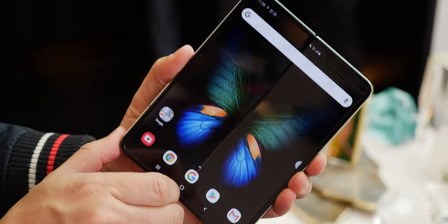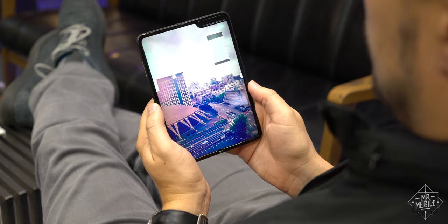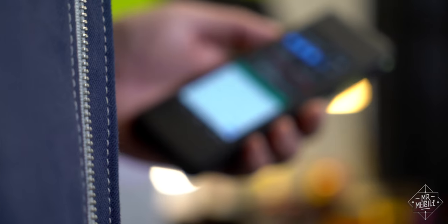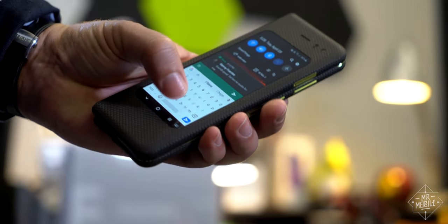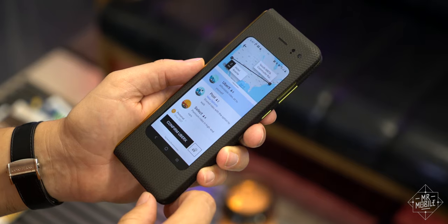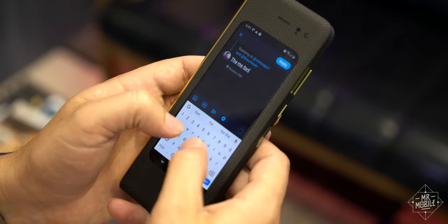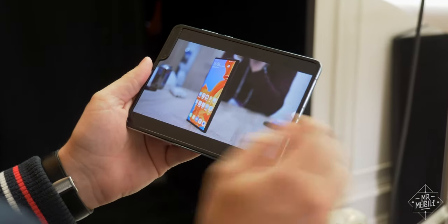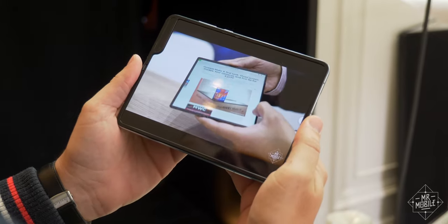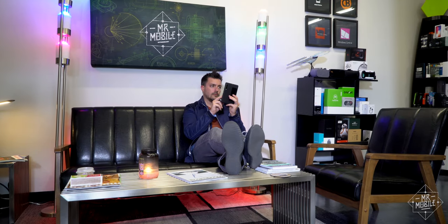I was also wrong about something in my hands-on: the outer display. While I still believe you'll prefer to open to the main screen for most heavy use, that outer screen really does feel too small for a lot of things. Calling an Uber, changing music tracks, even scrolling Twitter — fine. But the minute you need to type something, or you want to watch a video one-handed, just forget it. I expect this to be the biggest advantage Huawei points to when it launches its Mate X foldable later this year.